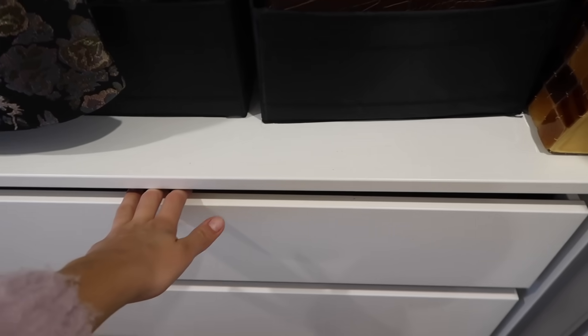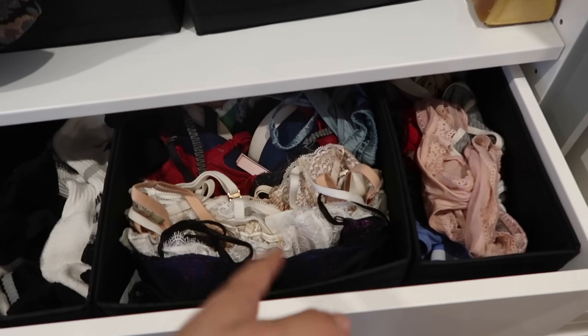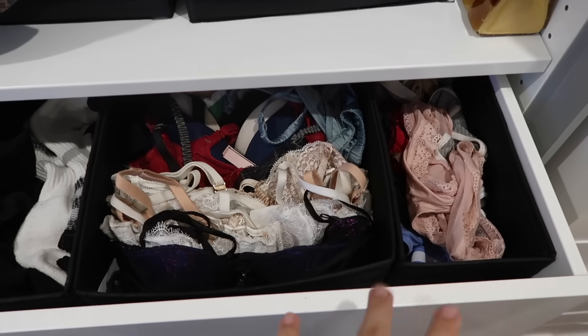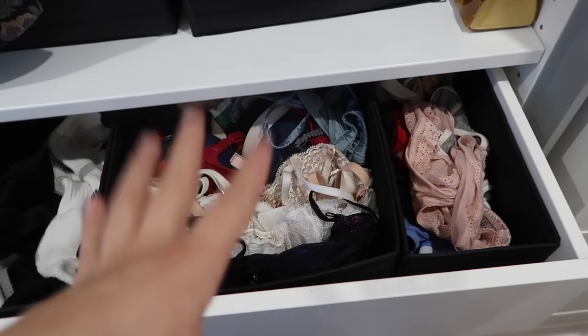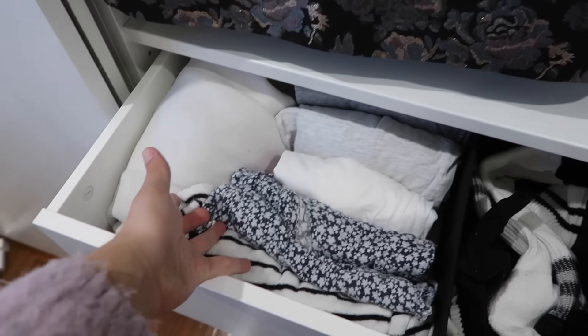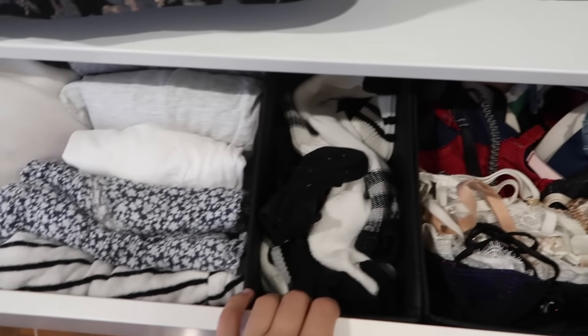Up here is my underwear, socks, and sleepwear. This was really stuffed and crowded and it's looking so much better now. I have quite a bit of lingerie as well — I had all of it up here but now I've put the lingerie, like stockings and that kind of thing, in a separate place. Really this top drawer is just what I open every single day — underwear, socks, and then at night something to sleep in. So now I have underwear here, all my bras and bralettes, socks, and then sleepwear, which is working really nicely.